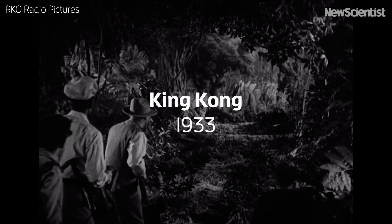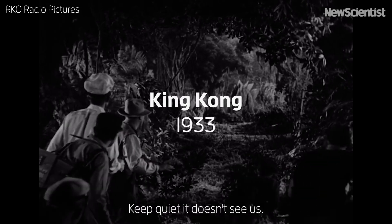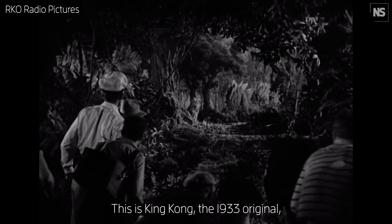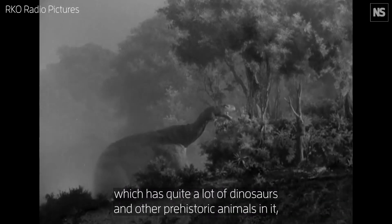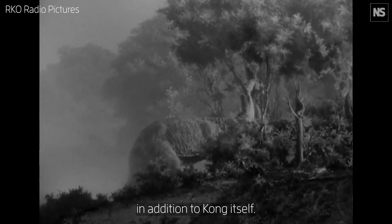Hey, look at that. Keep quiet, he doesn't see us. This is King Kong, the 1933 original, which has quite a lot of dinosaurs and other prehistoric animals in it, in addition to Kong itself.